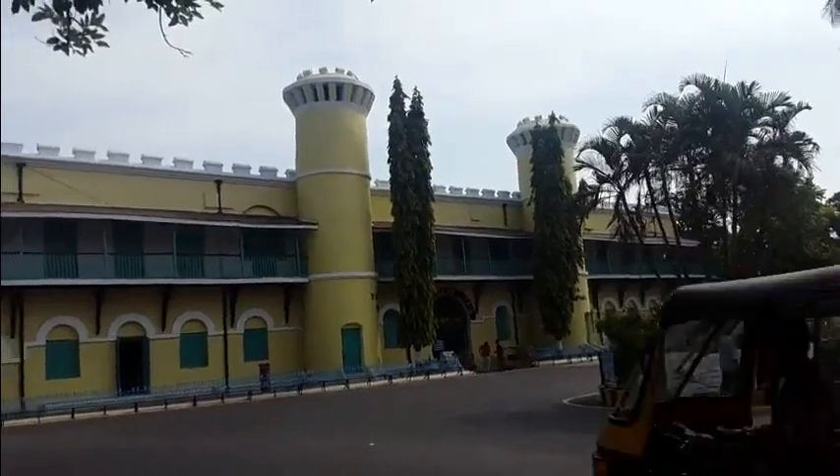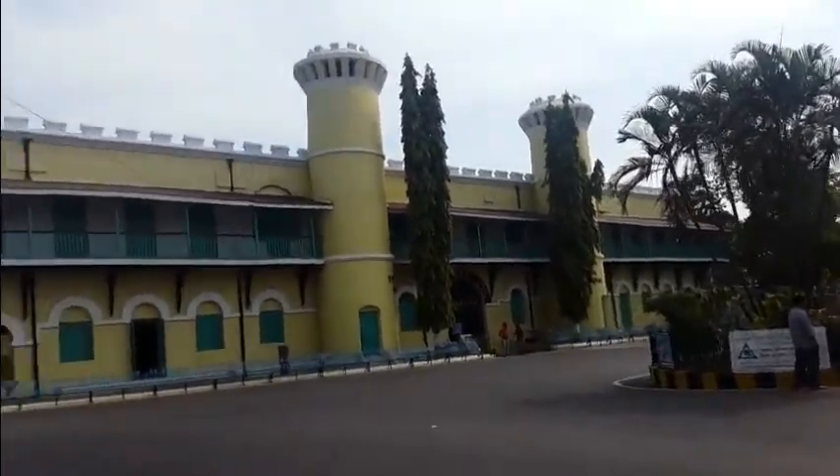Time to kill in Port Blair and I am going to check out the Cellular Jail. Let's buy myself some tickets.